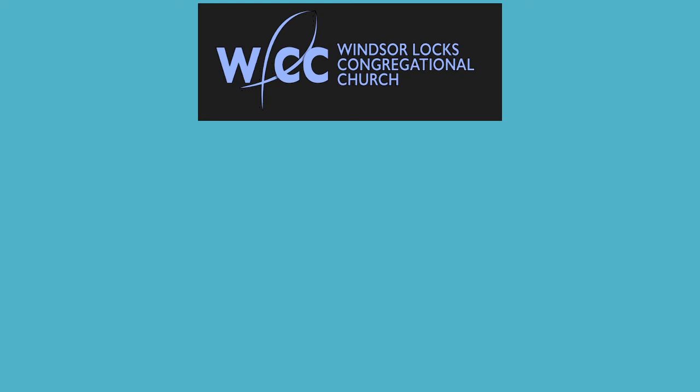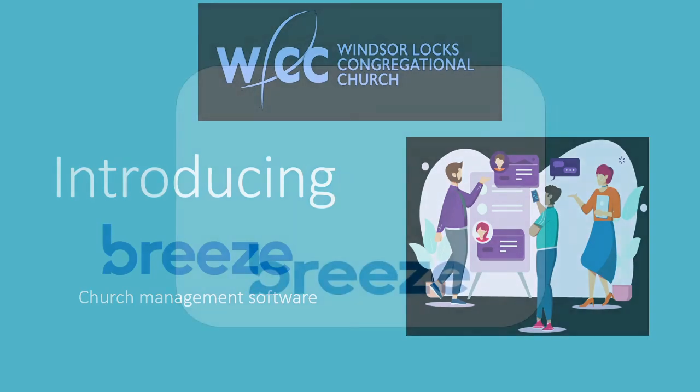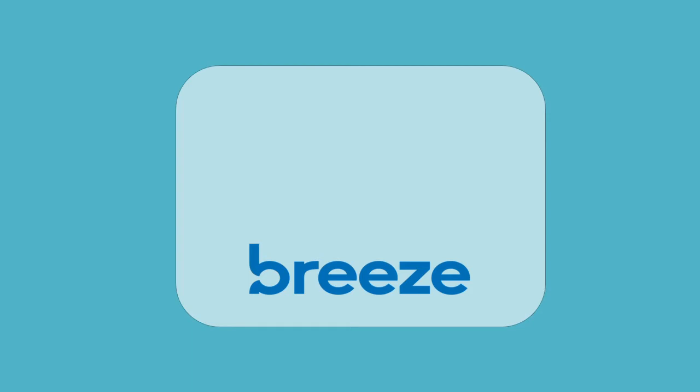Hello Church! We are excited to introduce Breeze Church Management Software. We've been using Breeze internally here at WLCC for almost two years now, and it's been working well for us. Breeze allows us to organize our important information on a single, secure, cloud-based platform.